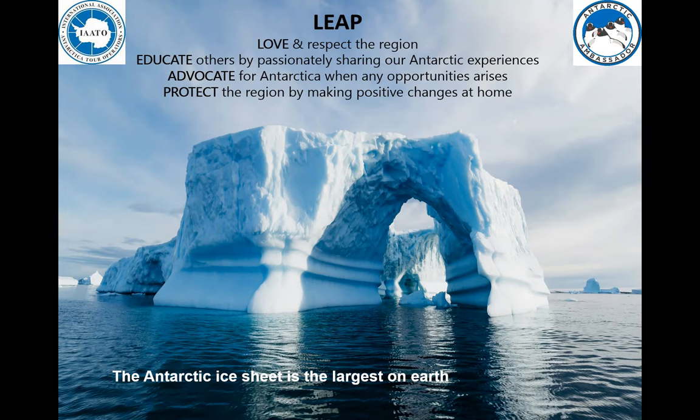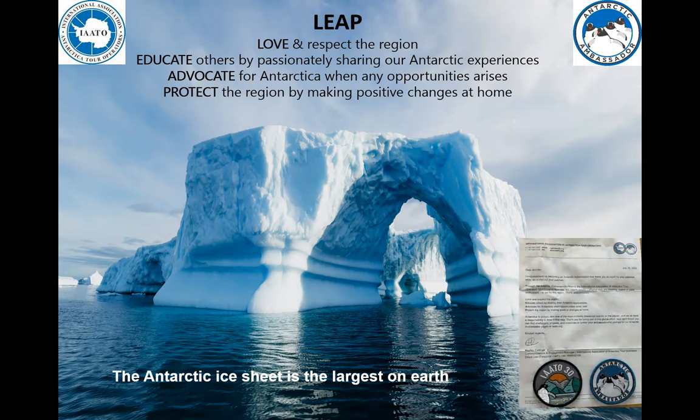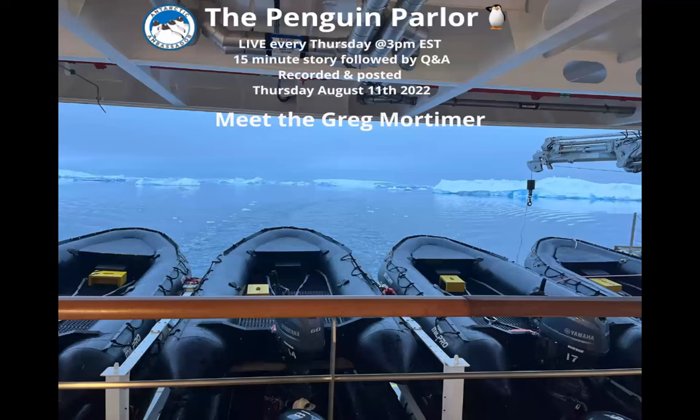I got so enthusiastic about this place that I reached out to the International Association of Antarctic Tour Operators and joined their program called the Antarctic Ambassadors. That simply means there's a group of us around the world who are so passionate about this part of the world that we love it, we educate, we advocate, and we protect. I got my patch — these are only for people that are Antarctic Ambassadors — and it's really nice to be able to take forward exactly what is so special about this place.